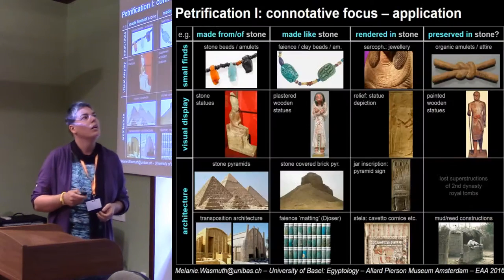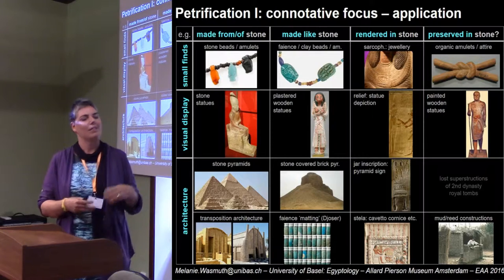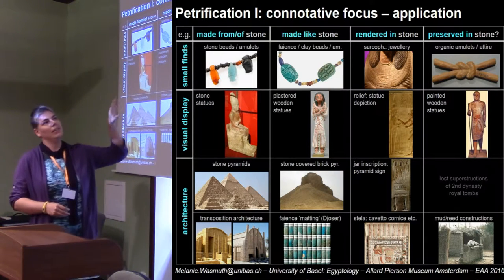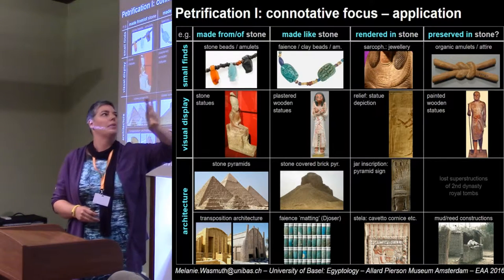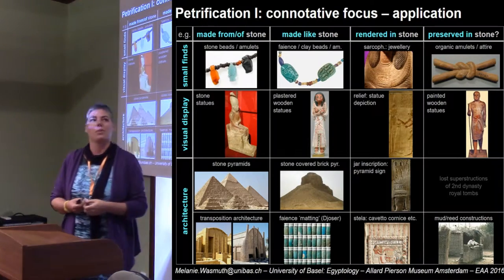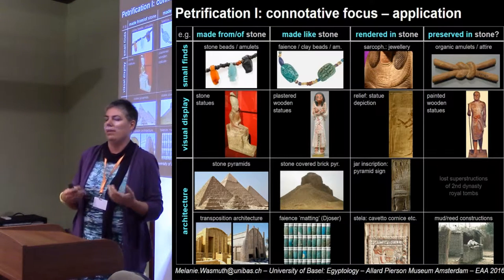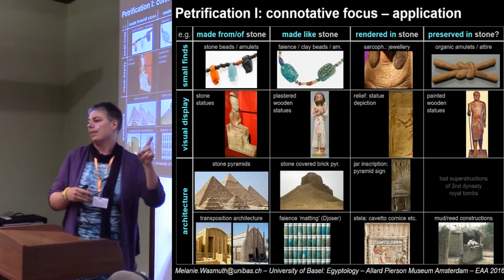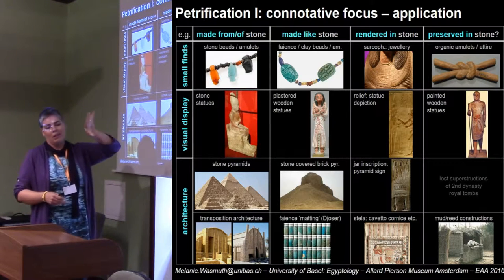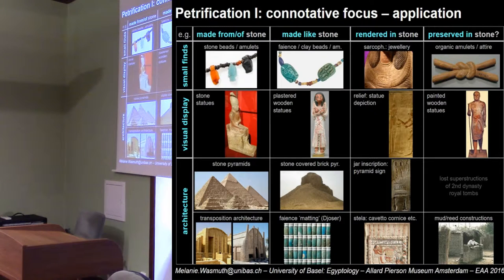I show here a very rough selection of different kinds of artifact structures — one can develop it a lot. The really important point is that for Egypt you can usually very easily identify what is deliberately petrified: things which are deliberately made in stone, made like stone, or rendered in stone. We are also often in the lucky position of having organic materials preserved, due to the very specific preservation conditions in Egypt, but we will have to consider that very carefully.